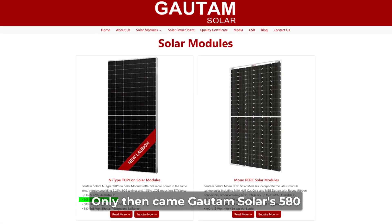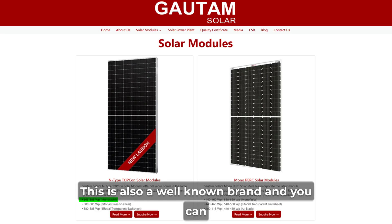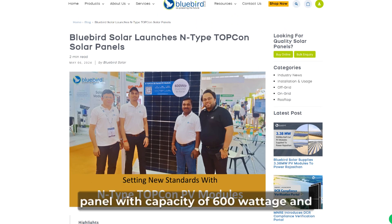Then came Gotham Solar's 580 watt N-Type Topcon solar panel. This is also a well-known brand, and you can get solar panels in various sizes beyond just 580 watts. Next is Bluebird company's N-Type Topcon solar panel with a capacity of 600 watts, and the price is around Rs.20,000 only.